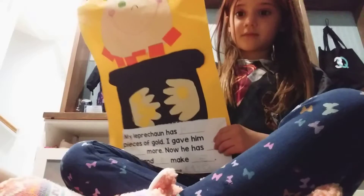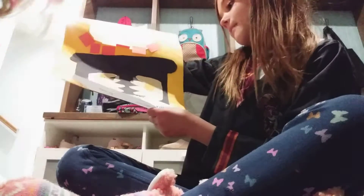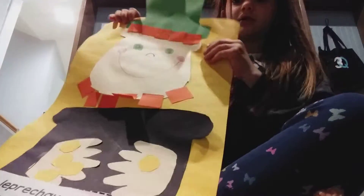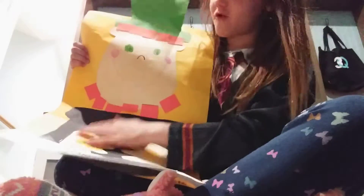This is your bucket — pick the first thing. This is my leprechaun that I made. I'm going to read it to you at the bottom. It says: 'My leprechaun has four pieces of gold. I gave him one more. Now he has five. Four and one makes five.' Name: Kate. So this is four pieces of gold, that's one piece, and this is a leprechaun. She made this at school.